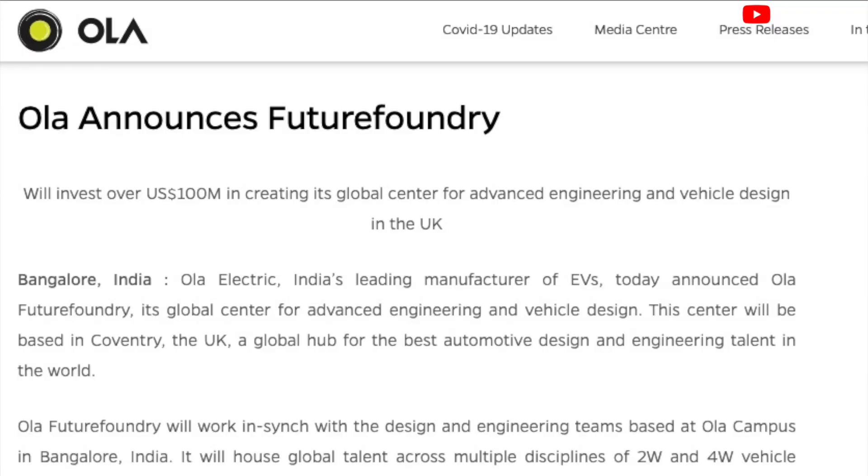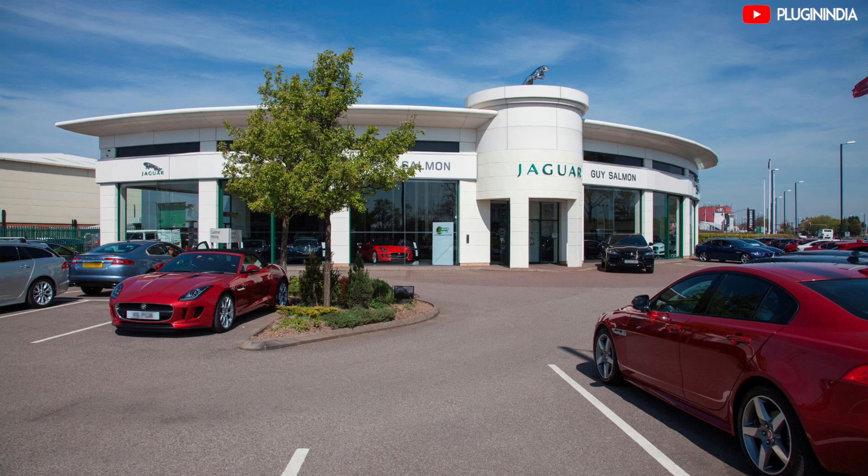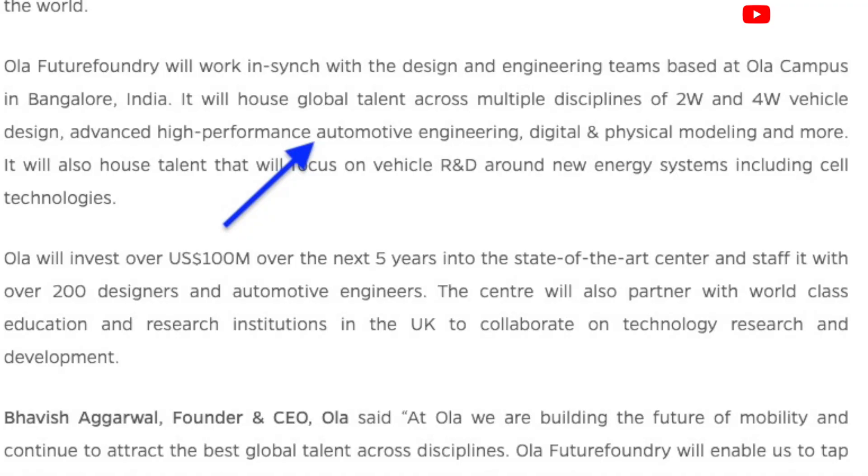So what is Ola Electric doing to make this car a reality? They announced the setup of the Ola Future Foundry, a global centre for advanced engineering and vehicle design. The centre will be based in Coventry, UK, which is a global hub for some of the best automotive design and engineering talent in the world. The UK and Indian teams will work on two-wheeler and four-wheeler vehicle design, advanced high-performance automotive engineering, digital and physical modelling, and more. It will also house talent focused on vehicle R&D and new energy systems including cell technologies. Ola will invest over $100 million over the next five years and staff the centre with over 200 designers and automotive engineers.